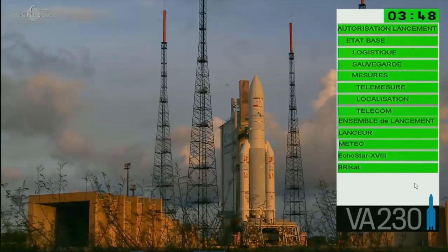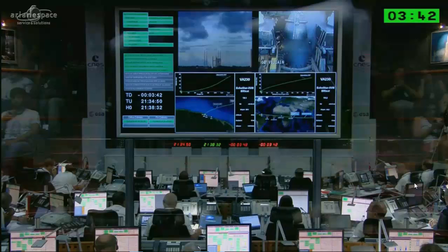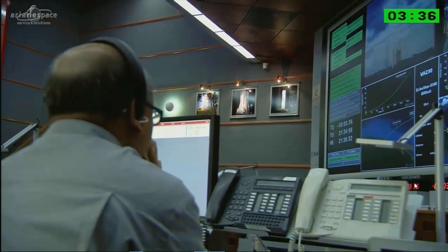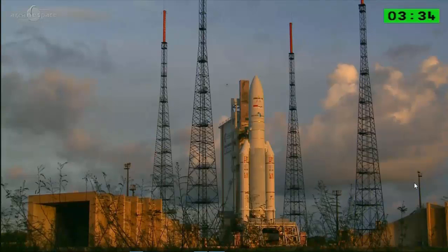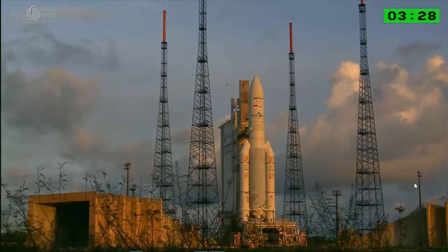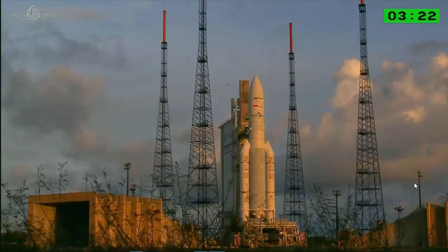Look at how the weather has cleared up. I'm a NASCAR fan — they'd call this Bill France weather, clearing up for the launch this evening. We never had a problem with weather tonight; it was yesterday that weather was the issue. But it looks like we're moving rapidly now toward the three-minute mark in the countdown.